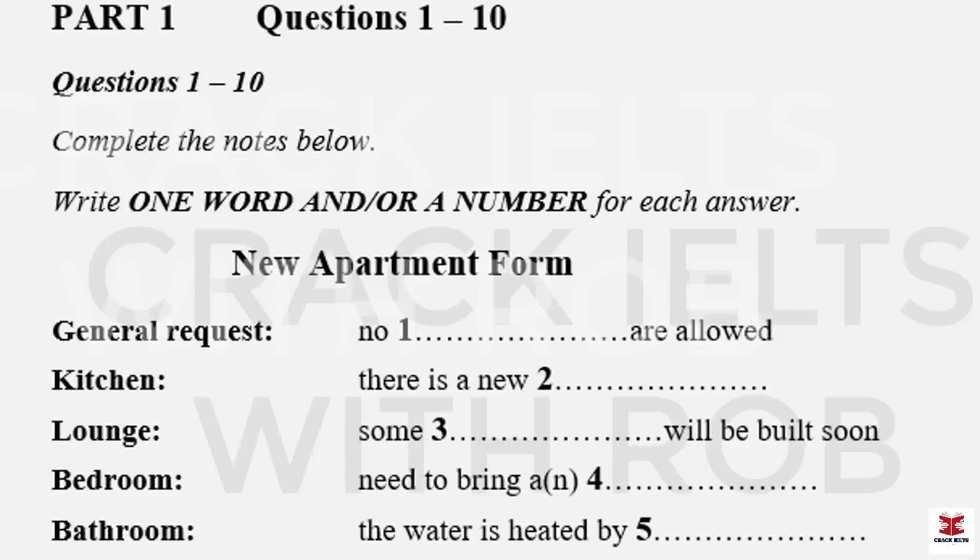Part One. You will hear a man who is looking for a new apartment to rent, talking to a landlady who is showing him round an apartment. First, you have some time to look at questions one to five. Now listen carefully and answer questions one to five.